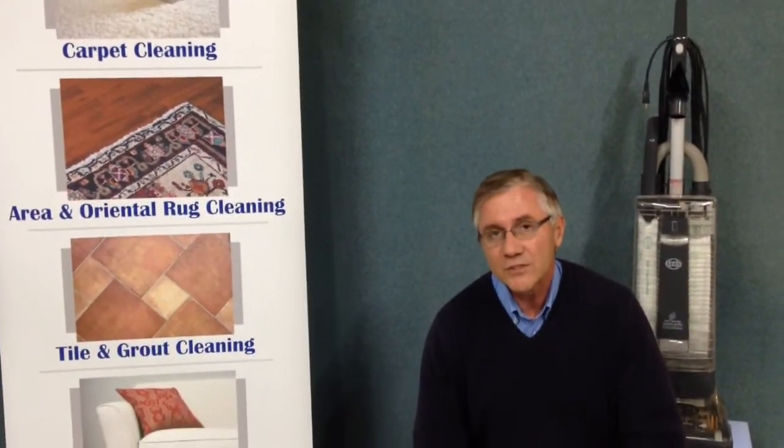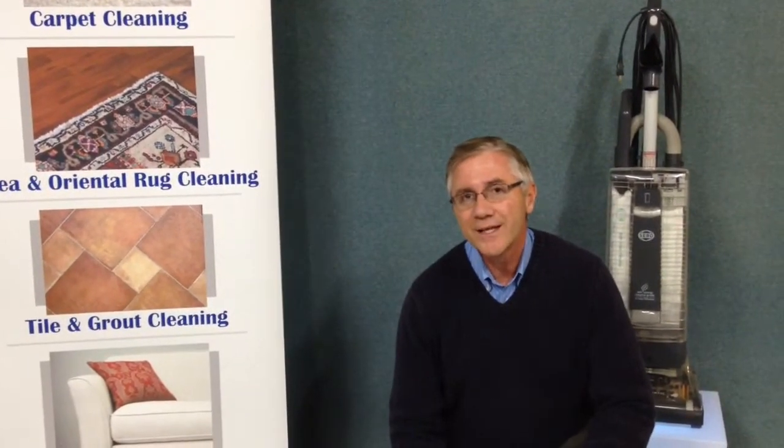Please look at our website, rochesterrugcleaning.com, for more information. Thank you. Have a great day.